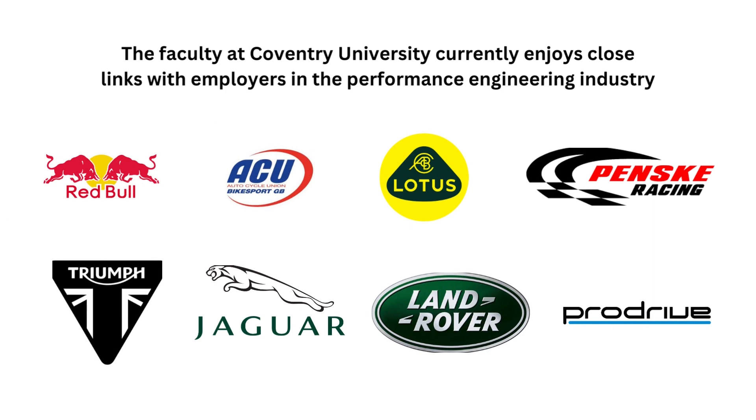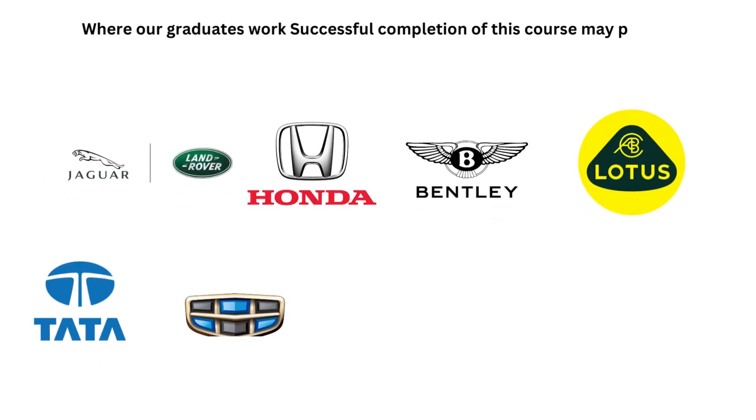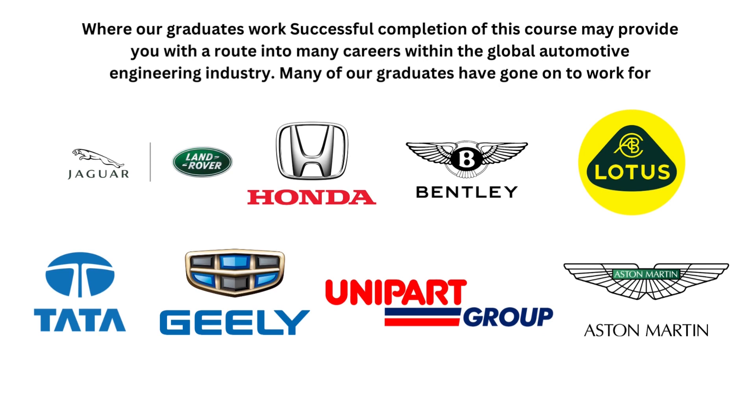The faculty at Coventry University works closely with employers in the Performance Engineering Industry, including Red Bull Racing, The Autocycle Union, Lotus Cars, Penske Racing, Triumph Motorcycles, as well as global manufacturers like Jaguar Land Rover, Pro Drive, and MIRA. Many of the graduates have gone on to work for Jaguar Land Rover, Honda, Bentley, Lotus, Tata Technology, Unipart, and Aston Martin.